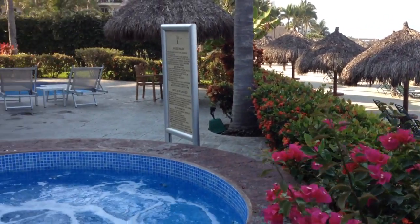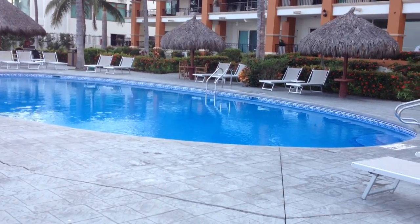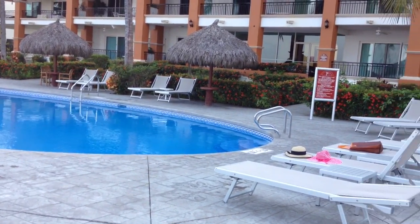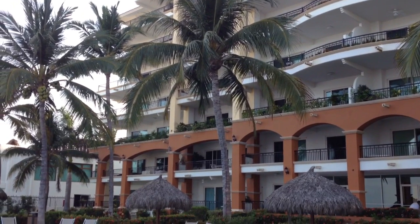But on the other hand, this pool — this facility right here in front of this building — no one can use it. No other Paradise Village owners or guests can use it, except people that are either owners or guests of this particular building, the residences building. The unit we're going to see is on the left on the fifth floor.